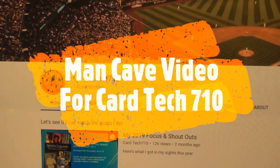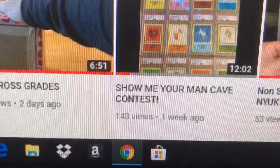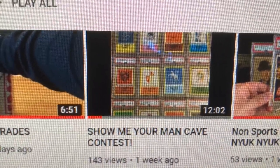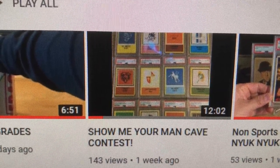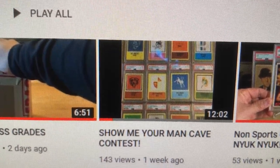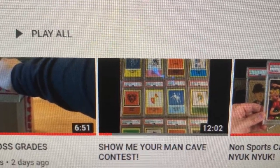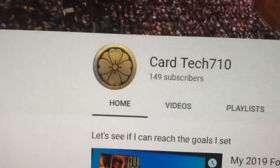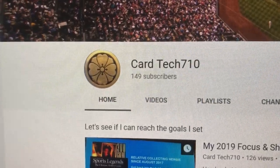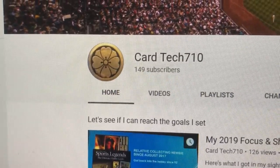What's up YouTube, it's Mark from Kentucky back with another video. This is a video response for CardTech710 — he's having a 'show me your man cave' contest, giving away some vintage PSA football team cards with team logos on them. I did a man cave video about two years ago; not a whole lot has changed but a few things here and there. If you haven't subscribed to CardTech710 you're missing out — he's got an awesome collection. I'll put his link below.